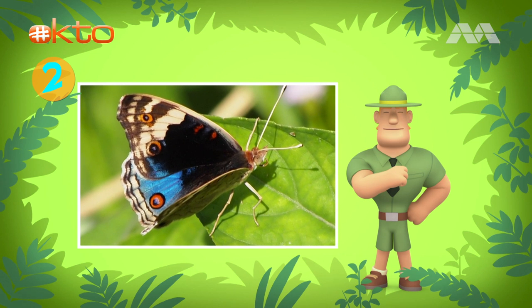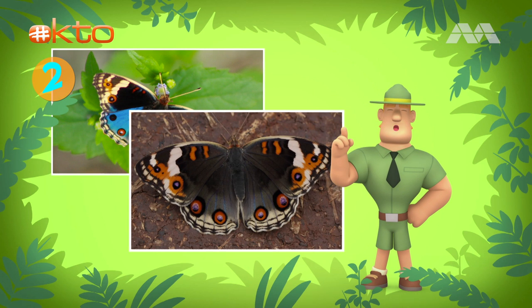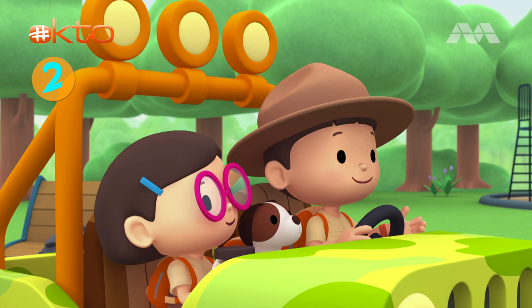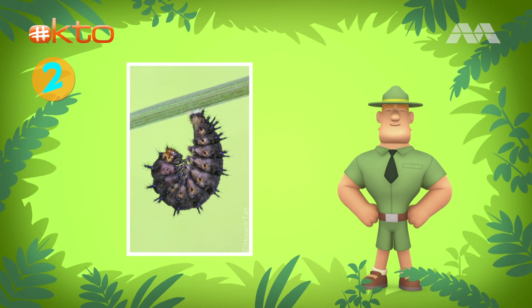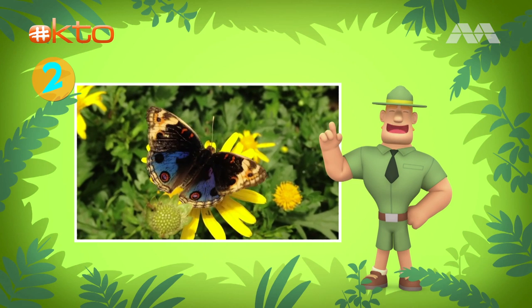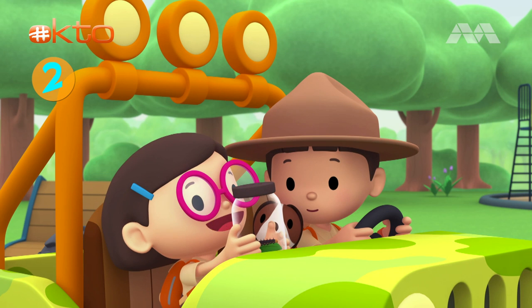Blue pansy butterflies are very pretty. The males have bright blue lower wings, while the females have brown lower wings. This caterpillar will become a butterfly in about a week. Blue pansy butterflies love to sunbathe with their wings spread out, showing the beautiful details and colors of their wings.